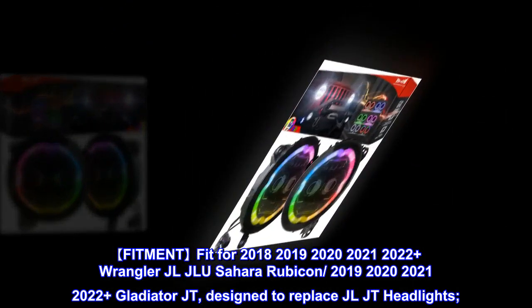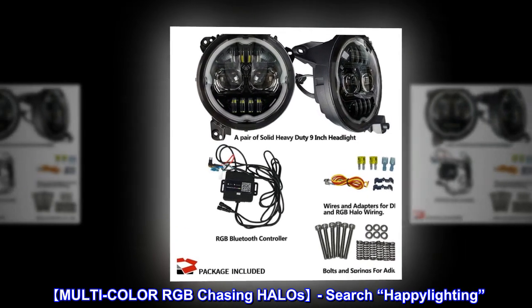Designed to replace JL/JT headlights. Multicolor RGB chasing halos.